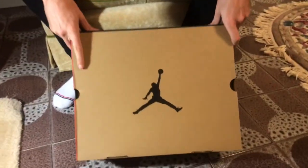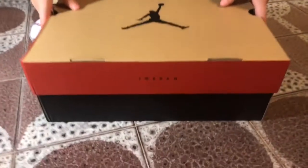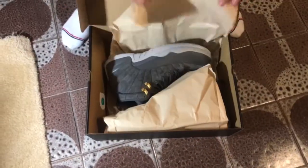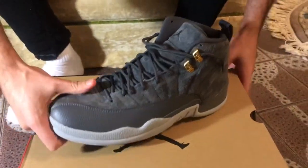Alright guys, a quick review here on the brand new Jordan 12s that came out today. Usual box, nothing special since this is a GR — that nice brand new sneaker smell.